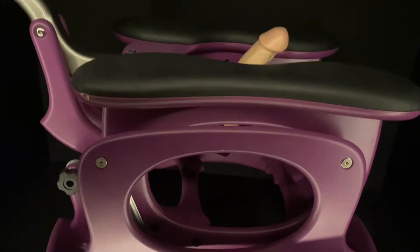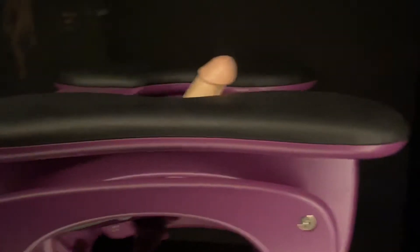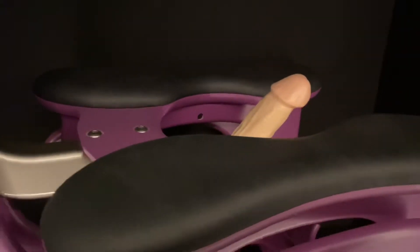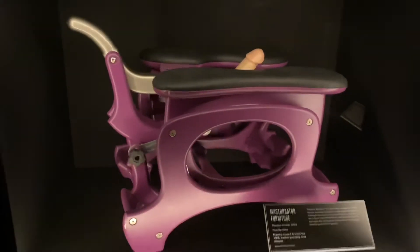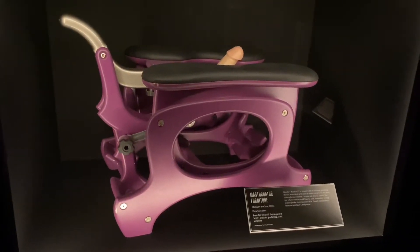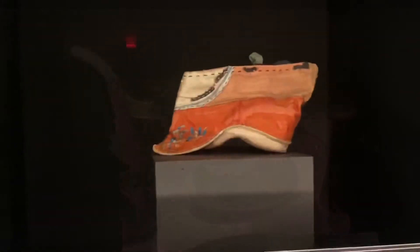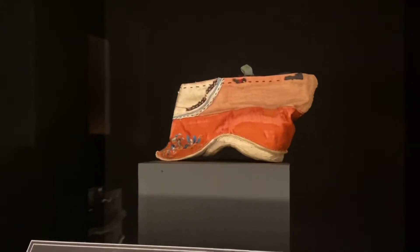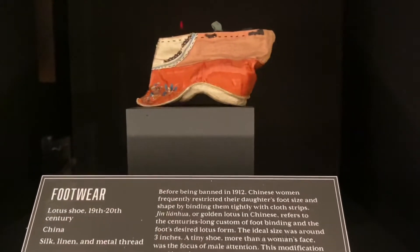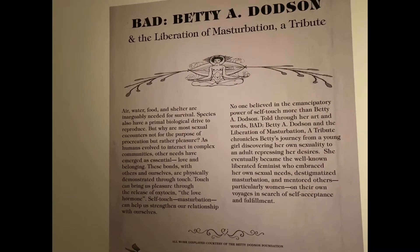Look at this contraption — let me know in the comments what you think it is, because I did not know until I read the description. Go back a few seconds, pause, and give it a gander before you look at the description. There were so many treats and little Easter eggs at this museum. It really didn't feel like a boring museum where you're thinking 'when can I get out?' — this museum made me want more, like what else is there to explore?